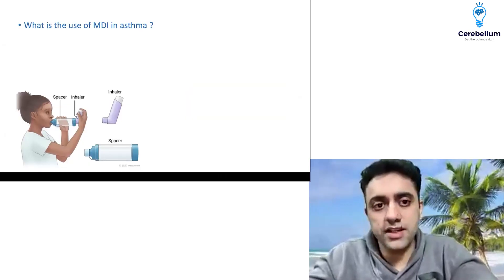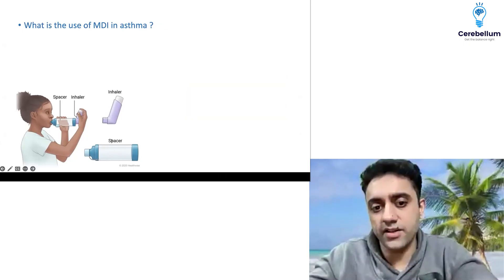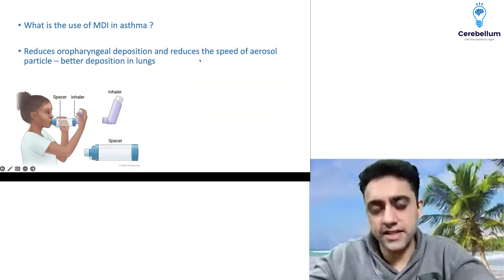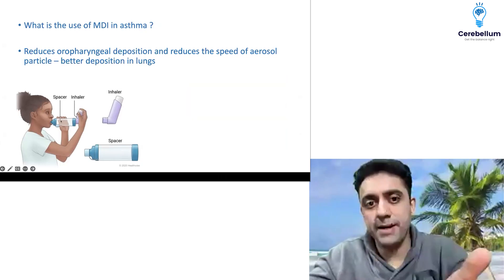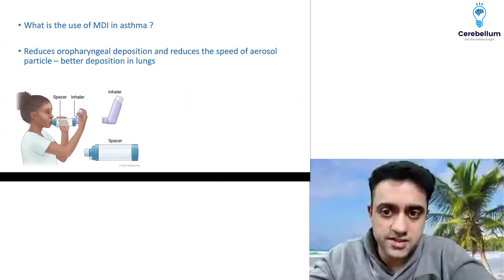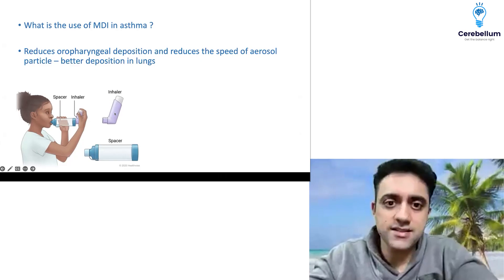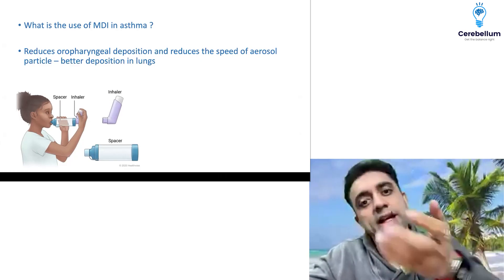There was a very interesting question about the use of an MDI in asthma — specifically about the spacer. What is the function of a spacer? An MDI is used with a spacer and usually a mask. The spacer reduces oropharyngeal deposition and reduces the speed of the aerosol particle for better deposition in the lungs. If you use the inhaler directly, the medication deposits in the mouth; with a spacer, it reaches the lungs.